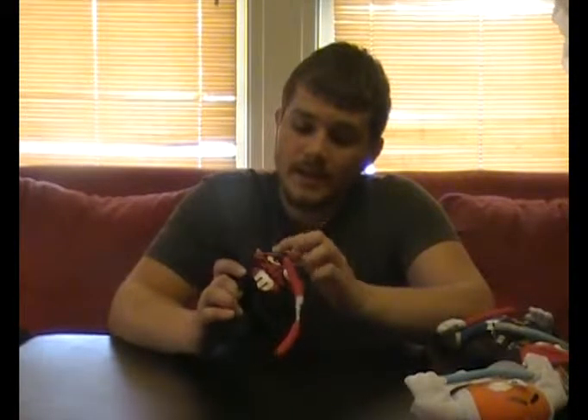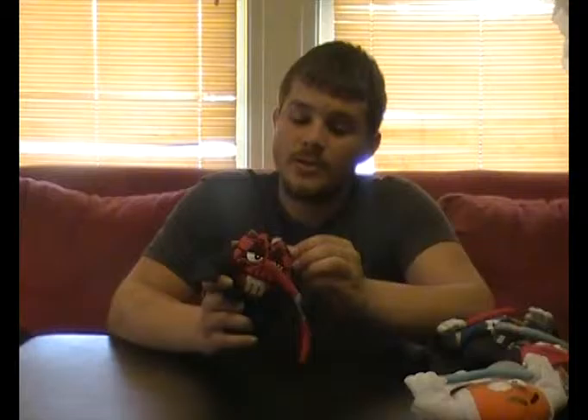Oh yes, my main man Darth Maul. This is what made Episode 1. Everyone hates Episode 1 for some reason — I don't know, I really did like Episode 1; it's the first one I ever saw. We got Darth Maul right here. He's the red M&M, he's got the black tattoos, the horns, and of course his trademark double-blade lightsaber. He's pretty cool; I'm really glad to have him in my collection.